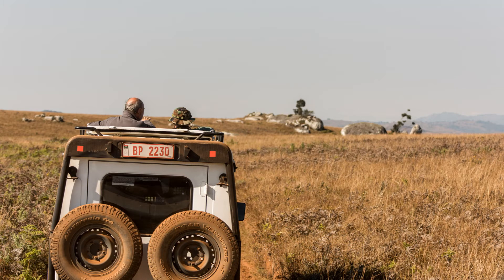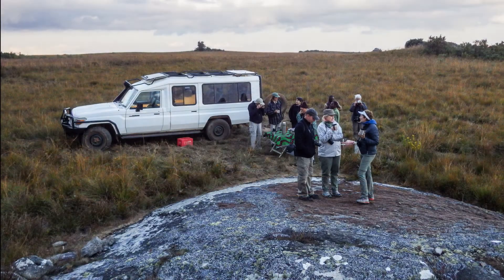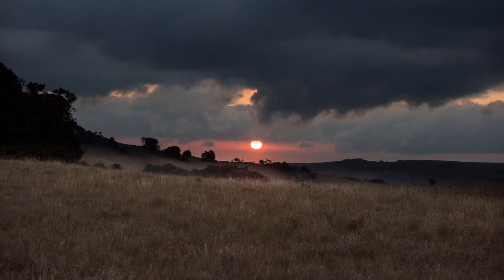In the late afternoon, we head to a rock outcropping. As the sun begins to fade, we enjoy our sundowners and watch the sunset over the rolling hills of the Naika Plateau.